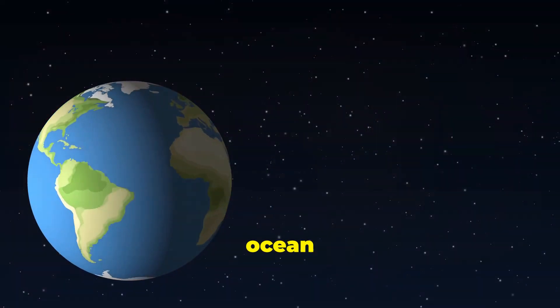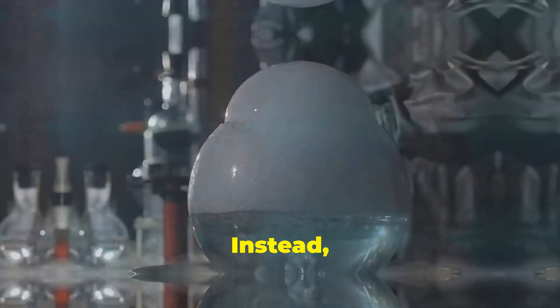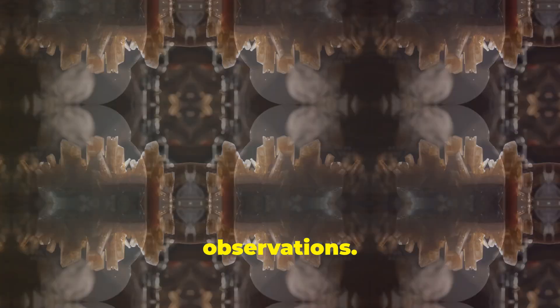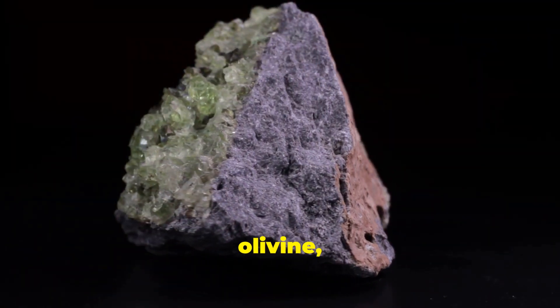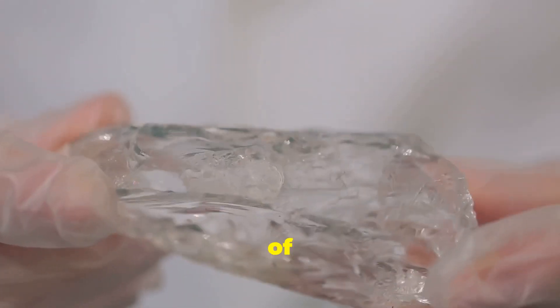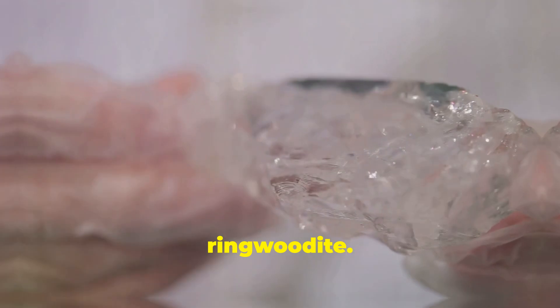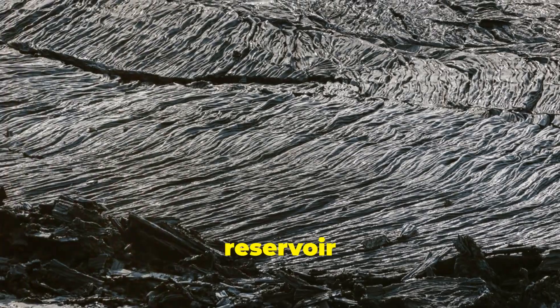The discovery of this hidden ocean wasn't a result of drilling into the Earth's mantle — we haven't reached those depths. Instead, scientists relied on a combination of clever deduction and serendipitous observations. The key to unlocking this secret lay in a mineral called ringwoodite. Ringwoodite is a form of olivine, a common mineral found in Earth's mantle. However, under the immense pressure of the transition zone, olivine undergoes a transformation, rearranging its structure to form ringwoodite. This transformation allows ringwoodite to hold water within its crystal structure. The discovery of ringwoodite containing water provided the first tantalizing clue to the existence of a vast reservoir hidden within the Earth.